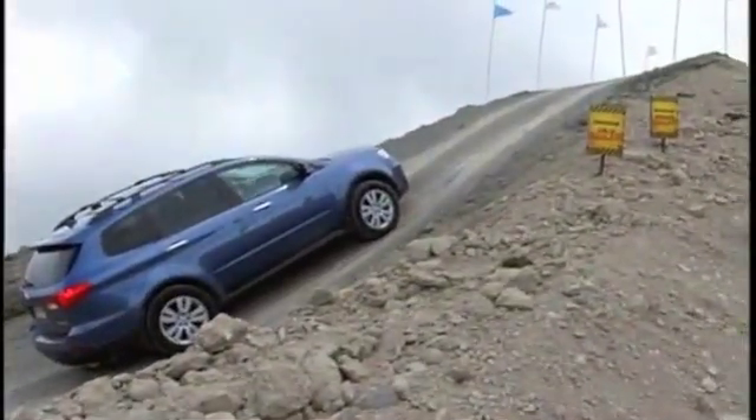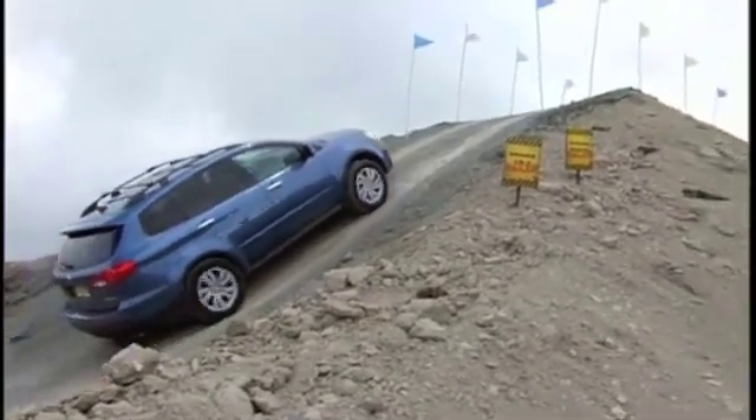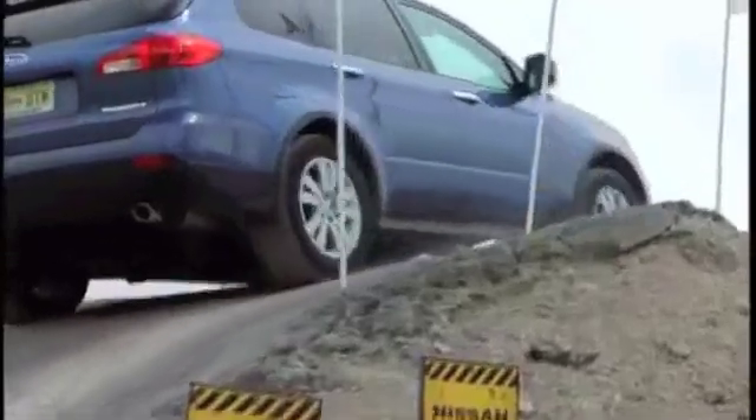And just to show that Subaru capability and control is shared among all of our vehicles, here's the Tribeca. Doesn't it make it look easy? Even a hill this steep is no challenge for a Subaru.